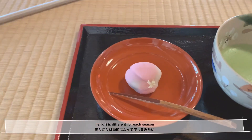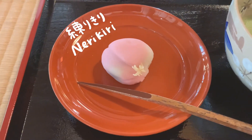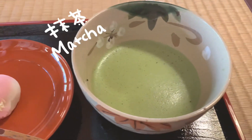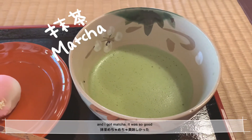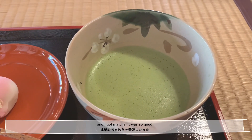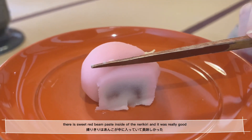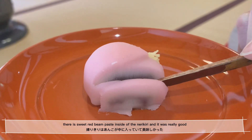Nerikiri is different for each season. Usually these are the shape of seasonal flowers. And I got matcha — it was super good. There is sweet red bean paste inside of Nerikiri, and it was really really good.